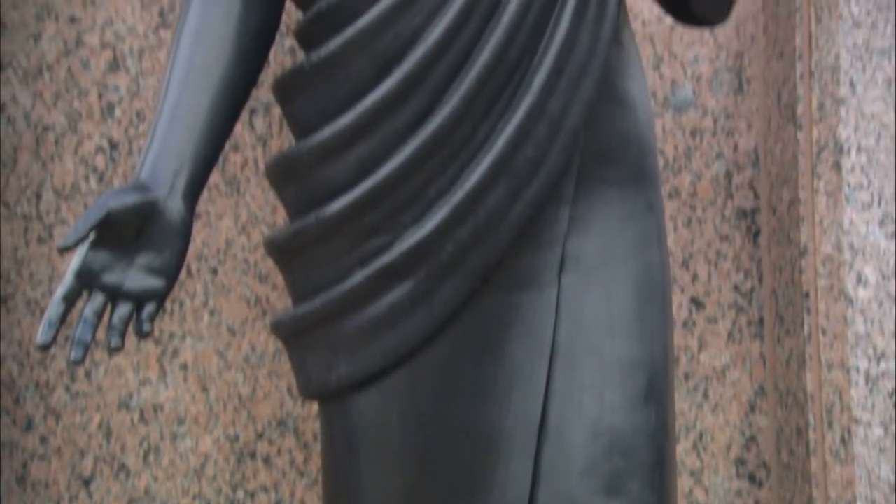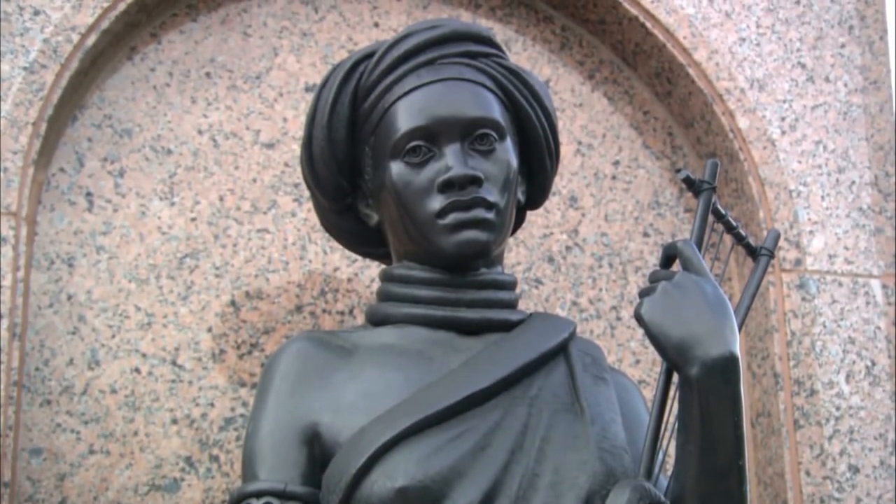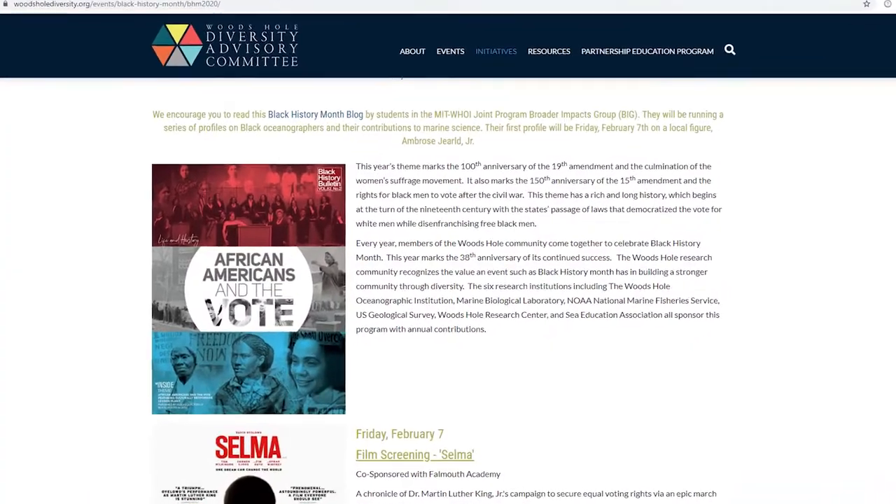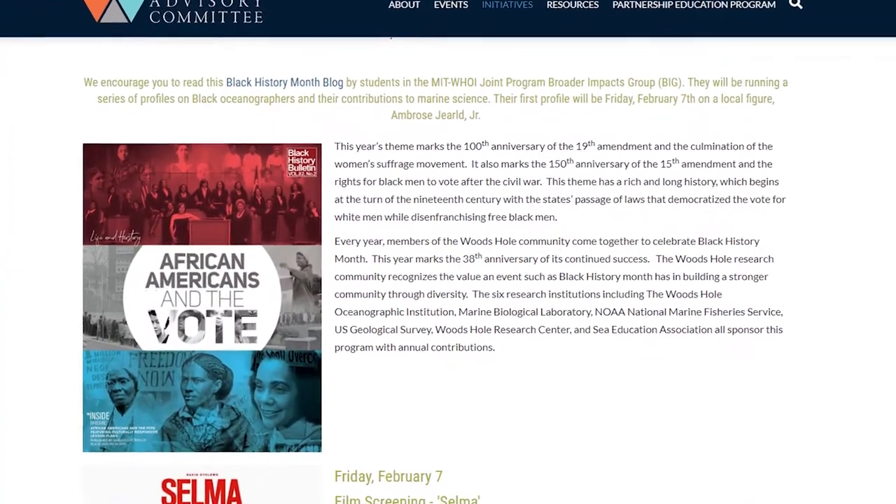The theme of this year's celebration is about African Americans and the vote, and it actually highlights two important constitutional milestones within our country about the struggles of African Americans and what they've gone through as far as trying to secure their voting rights. This year, we're highlighting that with a number of activities and following the national directive to understand the historical perspectives, and hopefully bringing some contemporary issues into it as well.